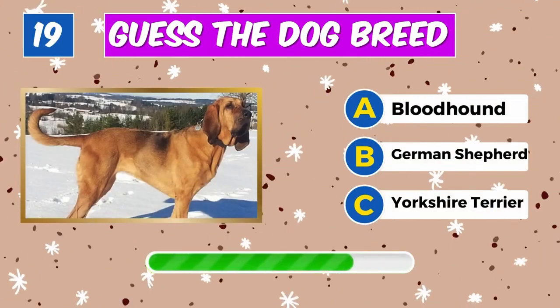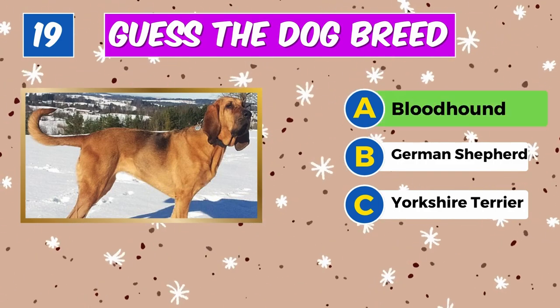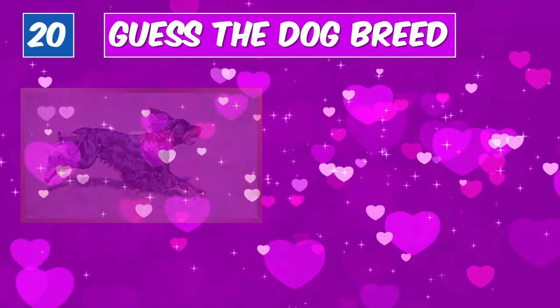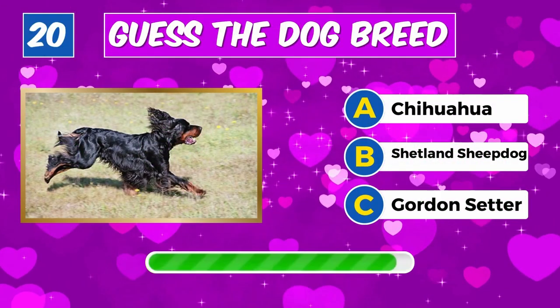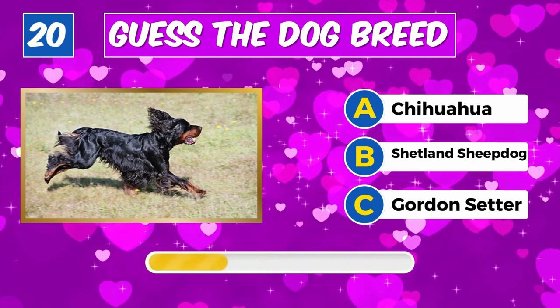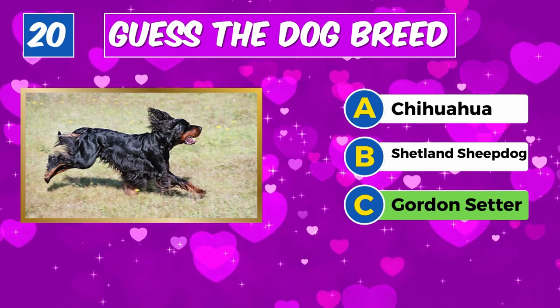Recognize this furry friend? Well done, it's a Bloodhound. Which breed is this? Spot on, it's a Gordon Setter.